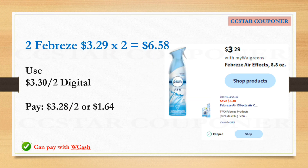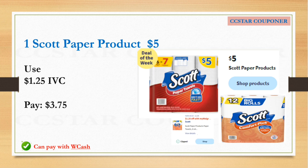The Febreze spray is going to be on sale for $3.29. If you get two of them, the total is $6.58. Use the $3.30 digital coupon. After that coupon, pay $3.28 — nothing coming back — but the final cost is going to be $1.64 each.